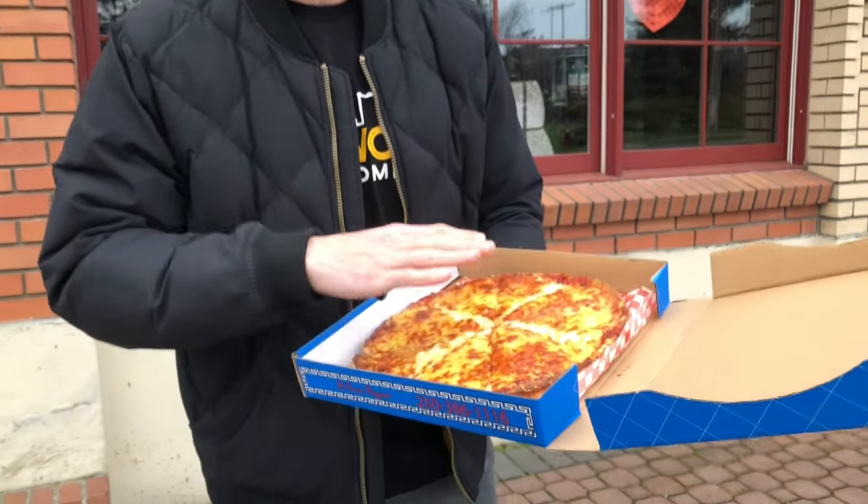Also, sometimes you'll see the sheet underneath the pizza that's ribbed — like a white ribbed sheet. Those are terrible too. It literally just sticks to the bottom of the pizza. Throw those in the garbage.